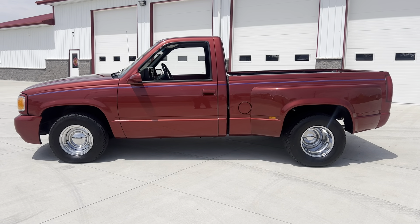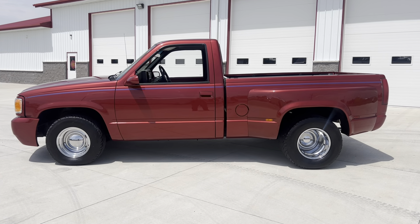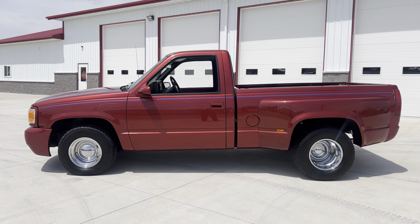Hello and good afternoon everyone. Adam here at Kenyon Classic Cars in Clarence, Iowa. This afternoon I am going to show you this 1989 Chevrolet C10 pickup truck.